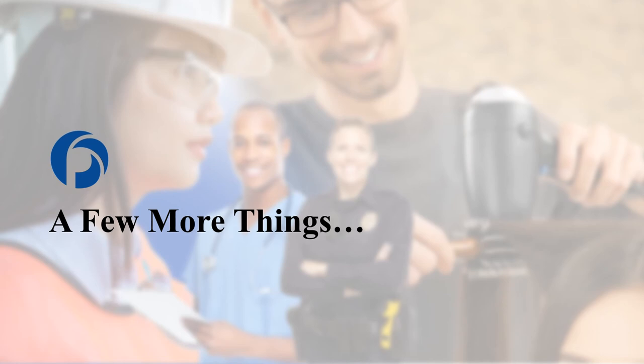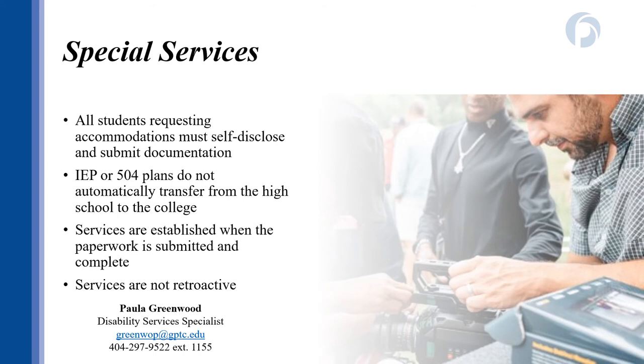At the college level, students who receive accommodations must self-identify with our special services office. Your IEP, 504 plan, or any other arrangement in place to establish accommodations at your high school does not automatically transfer to the college. If you do not register with our office, your accommodations will not be in place. Services begin once all documentation is submitted and complete, and services are not retroactive — meaning if you do not register with special services at the start of the term but decide later to turn in paperwork, you cannot go back to assignments that have already happened. If you are a student with an IEP or 504 plan, please make note of Ms. Greenwood's contact information.